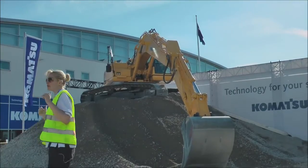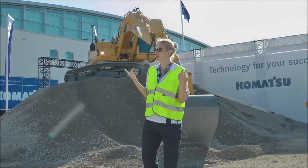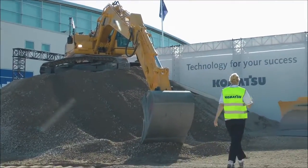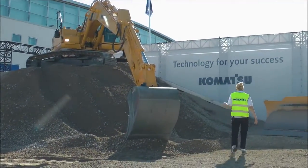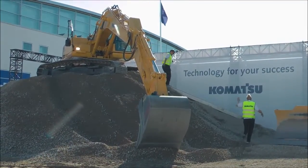Komatsu told me that this system is so easy to operate that even I can do it. So let's find out and give it a try. Let's see if I can also create a nice, even surface like a real professional — and believe me, I haven't done that before, ever.